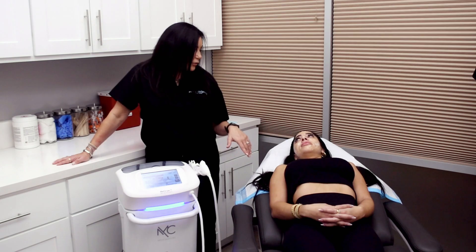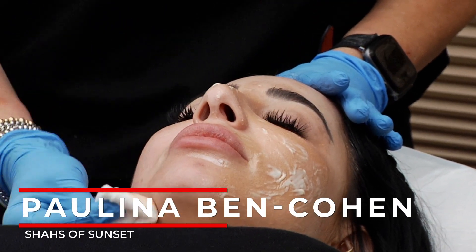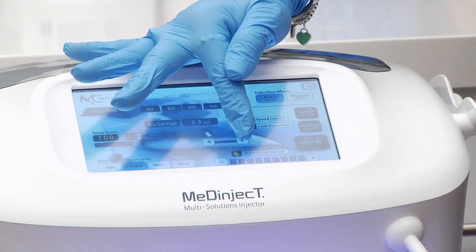So with Paulina here, what I'm going to do is after we put the numbing cream, I'm going to do some exosomes for her and show you how I do it here. The great thing I like about the machine is I'm not driving it in.